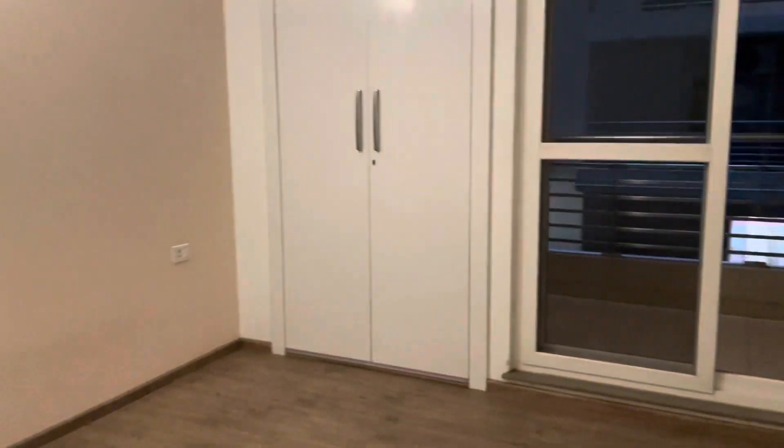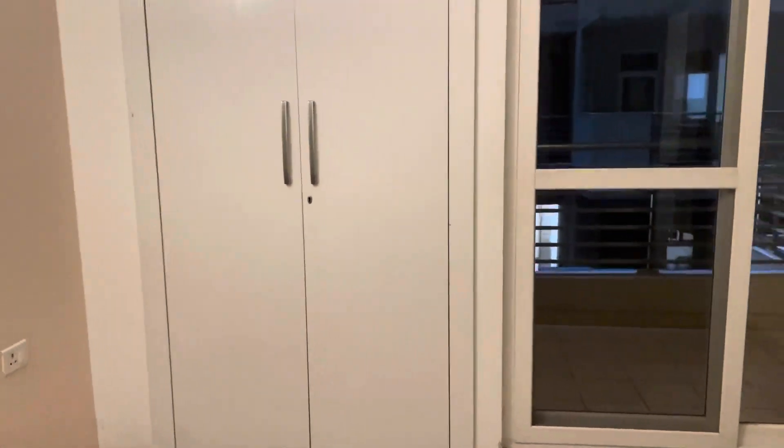Now we are going to the third bedroom, and this is also wooden flooring.